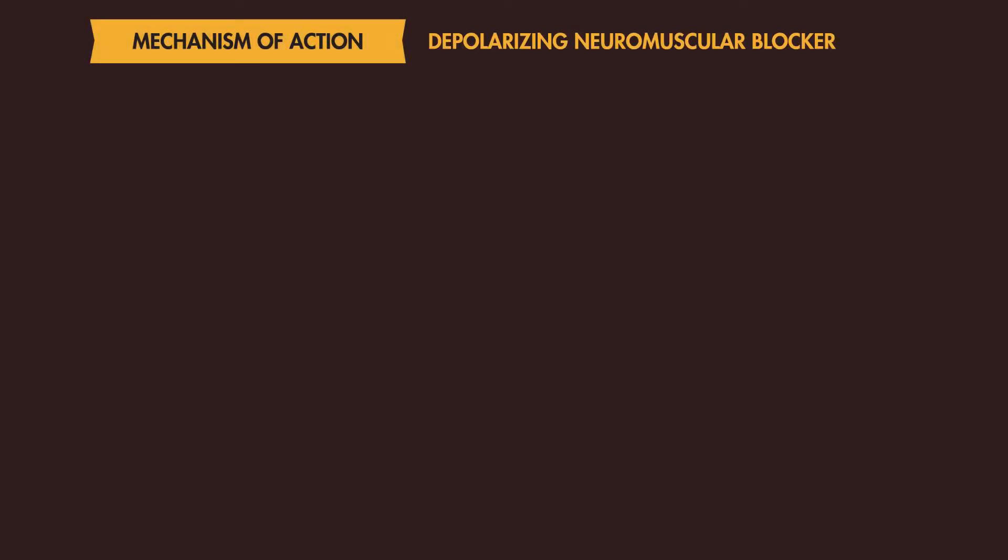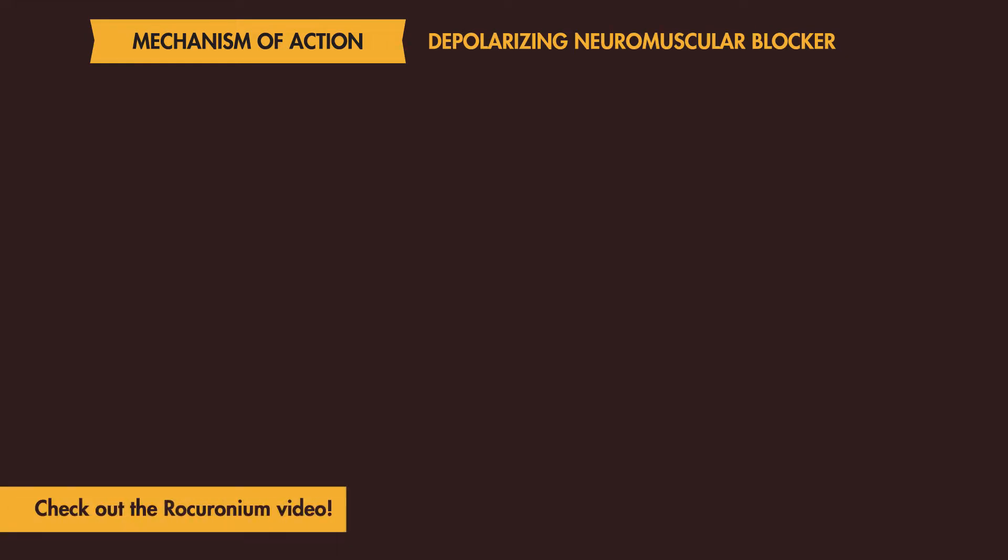Succinylcholine is a depolarizing neuromuscular blocker used frequently in the emergency department for rapid sequence intubation. This is different from rocuronium, which we talked about in another video in this series, which is a non-depolarizing neuromuscular blocker.